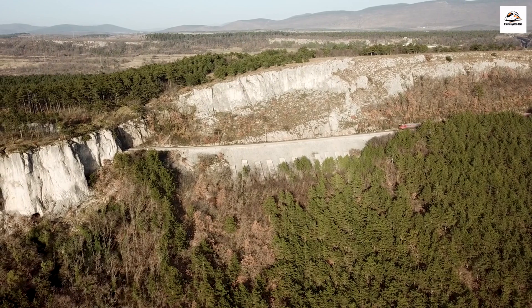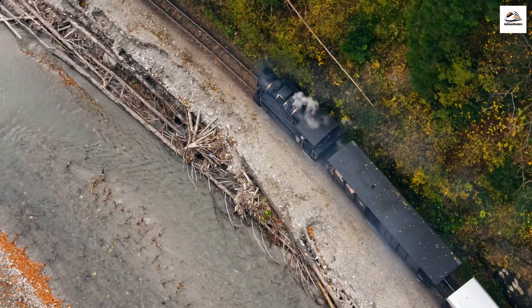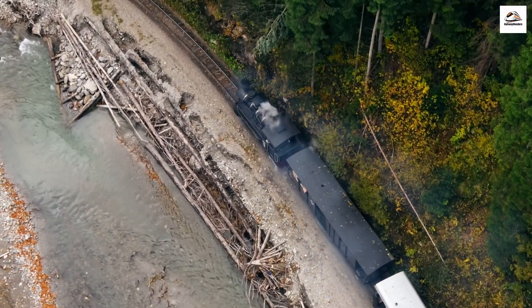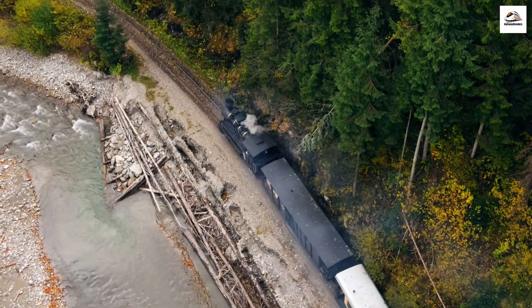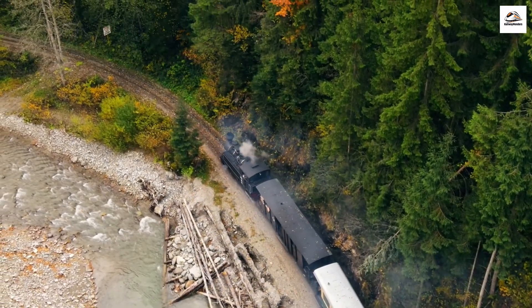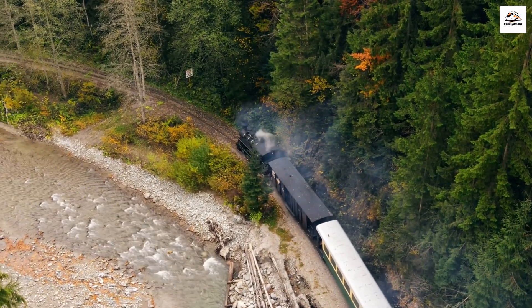Beneath the scenic beauty and engineering marvels, the tracks hold untold stories. Did you know that during both world wars, the railway played a crucial role in transporting troops and supplies through the challenging mountainous terrain? These tracks witnessed moments of historical significance, contributing to the wartime efforts and serving as a lifeline for remote communities.